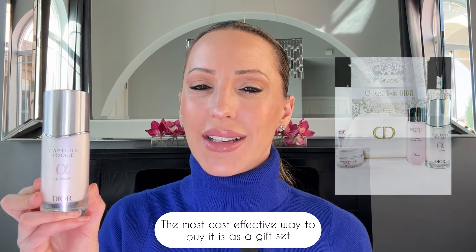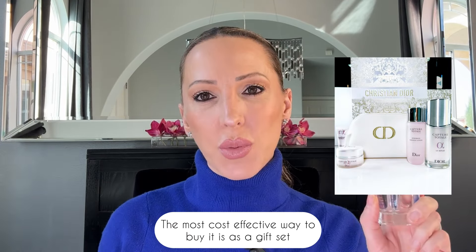As promised, I'm going to do the Dior Capture Total Le Serum review and compare it to the Dior Prestige Serum. This is still $200 — an expensive serum — but the Prestige was $500, so under 50% of the cost. I still have high expectations for a $200 serum; that is not cheap. I really want to put it to the test, see if it works as well, see if we notice any benefits, and see if it's worth its price tag.